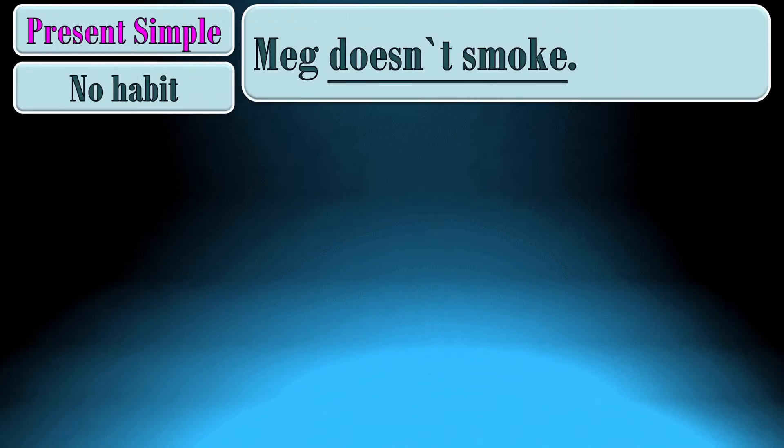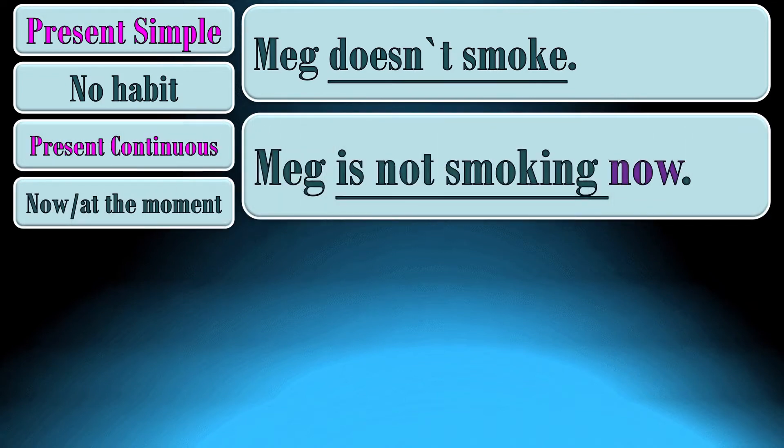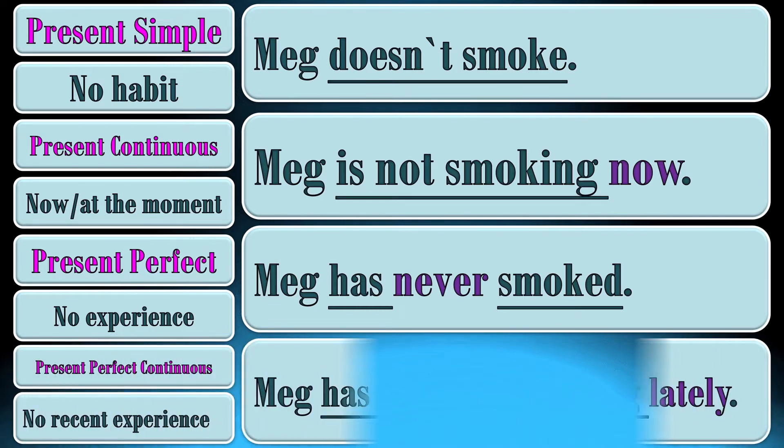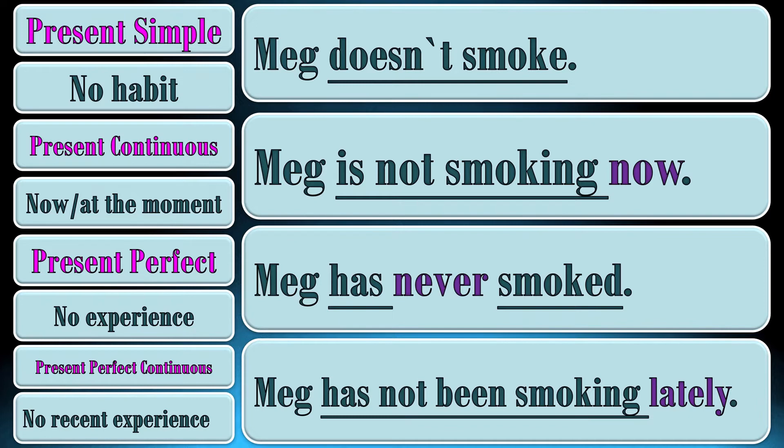Now let's compare negative forms of present tenses. Present simple: Meg doesn't smoke, which means she has no habit at all. Present continuous: Meg is not smoking now — right now, at the moment of speaking, she is not doing it. Present perfect: Meg has never smoked. She has never had such experience. Present perfect continuous: Meg has not been smoking lately, which means that in the recent past she has not been doing it at all.